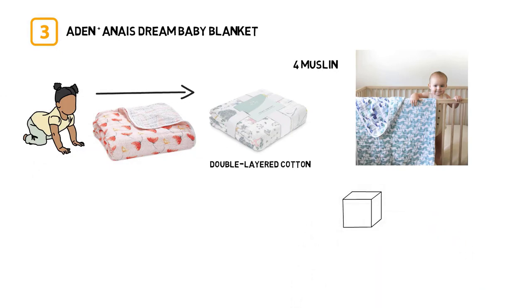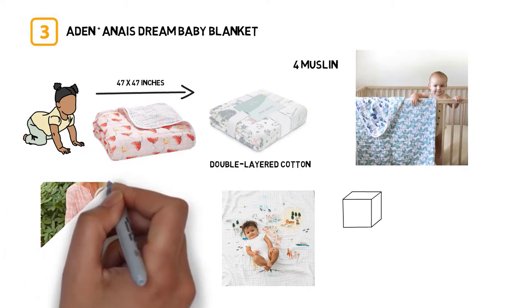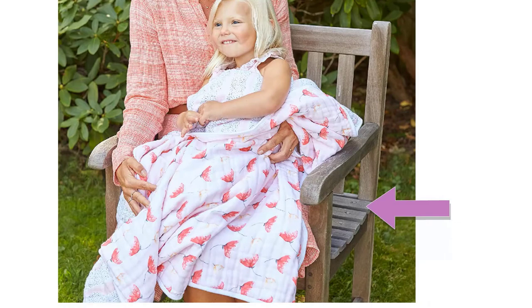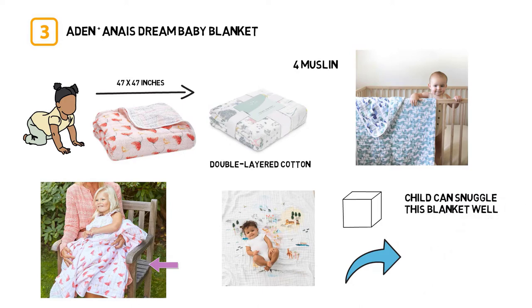This big blanket measures 47 by 47 inches. It's perfect for swaddling a bigger baby because of the size. It also works well for nap time or keeping cozy in the stroller or car seat. The big size also means that your child can snuggle this blanket well into the toddler years.